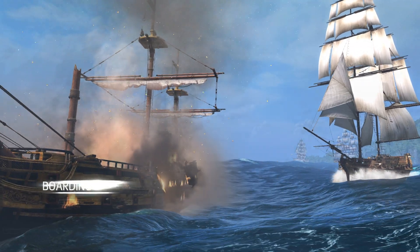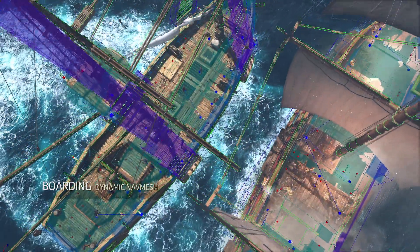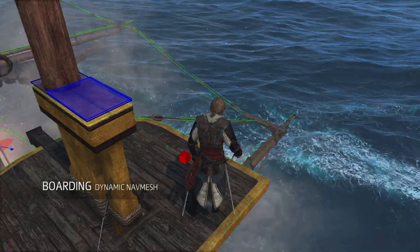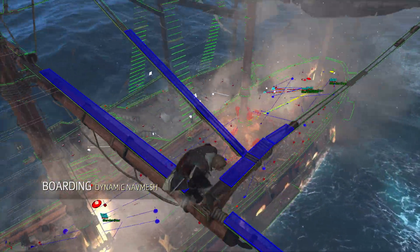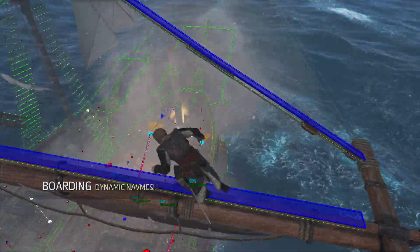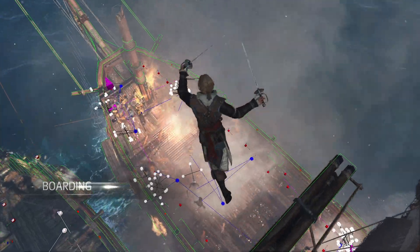Another genuine breakthrough is our dynamic boarding system. The Anvilnex engine can now take two separate animated objects — in this case two ships — and build a unique dynamic navmesh with them. This navmesh transforms the ships from objects to a 3D map that can be navigated by the player and NPCs. This tech made it possible for us to create a completely seamless and fluid gameplay experience.